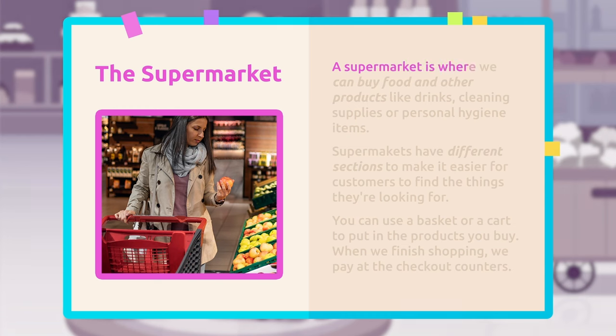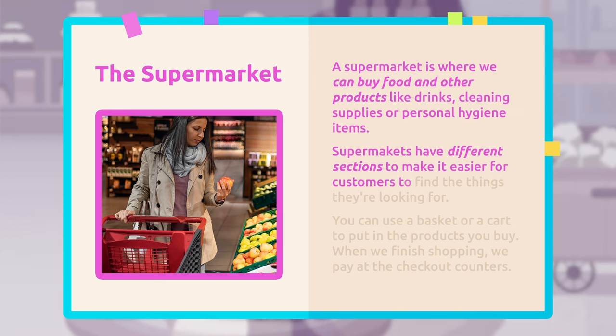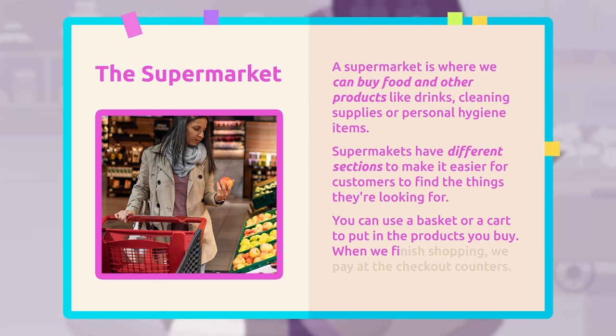A supermarket is where we can buy food and other products like drinks, cleaning supplies, or personal hygiene items. Supermarkets have different sections to make it easier for customers to find the things they're looking for. You can use a basket or a cart to put in the products you buy. When we finish shopping, we pay at the checkout counters.